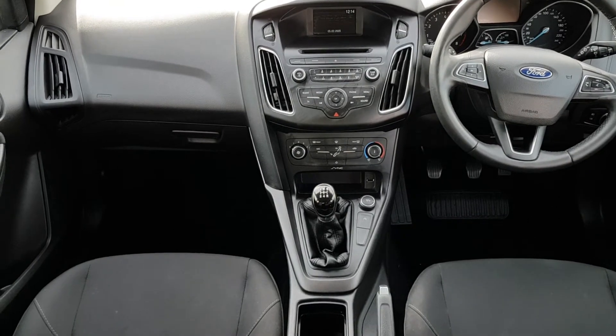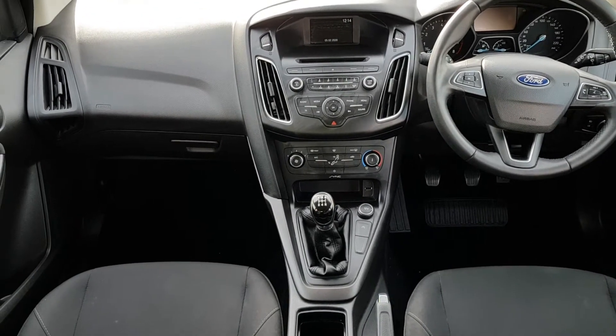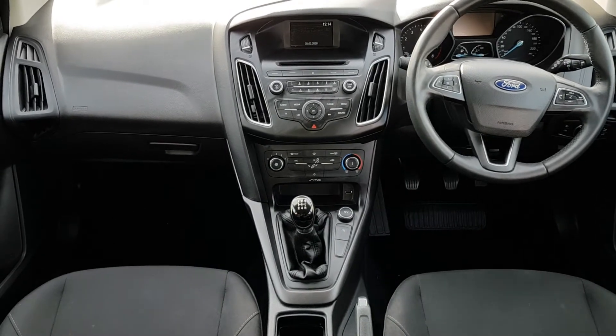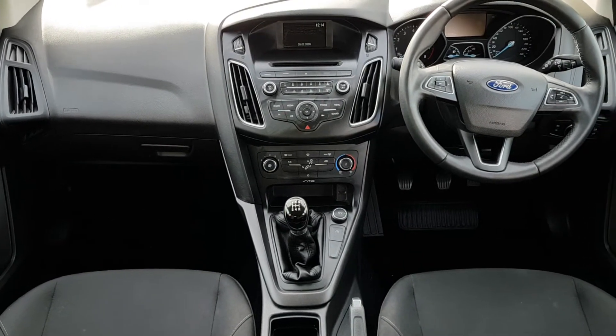Inside here you have an AUX, a USB port, a multi-function steering wheel with Bluetooth phone, two front electric windows, and front and rear heated windscreen, among many other functions.